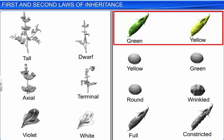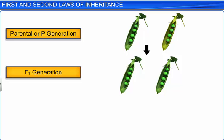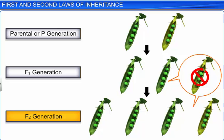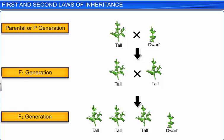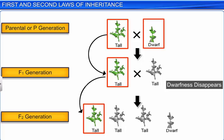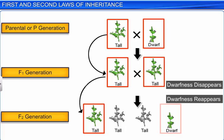Once again, to confirm his observations, Mendel conducted experiments with other traits. His results were confirmed when he found that both the parental traits were expressed in the F2 hybrid in the proportion 3:1. Moreover, the contrasting traits did not show any blending in either the F1 or F2 stages. From his experiments, Mendel inferred that something was being stably passed on from parents to progeny over successive generations. This was the reason the dwarfness that had disappeared in the F1 hybrid had reappeared in the F2 hybrid. Mendel called this something "factors," which are known as genes today.